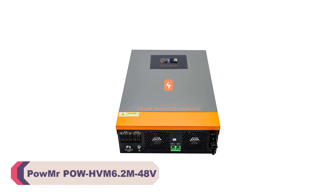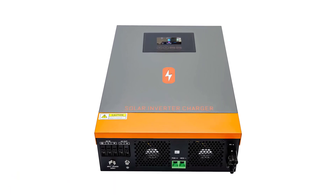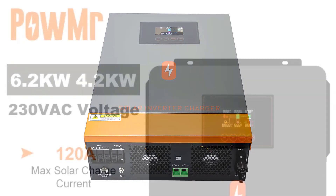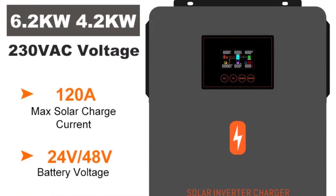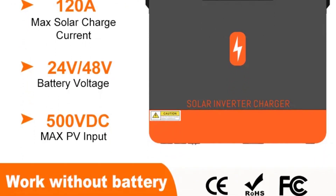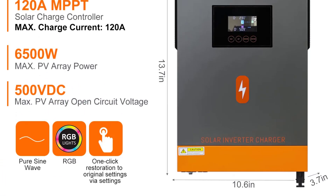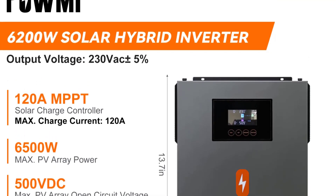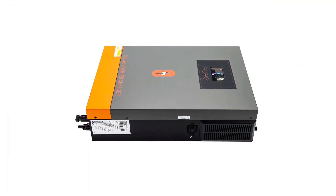Number 2: Pomer POWHV M6.2M48V Solar Inverter Hybrid. One of the standout features of this solar inverter is its impressive efficiency. With an output power ranging from 1 to 200 kW, the Pomer POWHV M6.2M48V is highly adaptable to various solar panel setups. The MPPT (Maximum Power Point Tracking) technology with an output current of 120A–140A optimizes the power output according to sunlight conditions, maximizing energy generation even on cloudy days. The hybrid functionality seamlessly integrates both solar and grid power sources, allowing you to reduce your dependency on the grid and save on electricity bills.